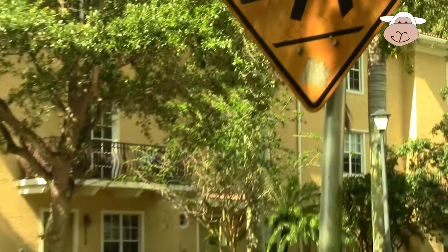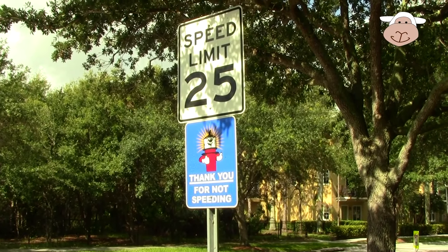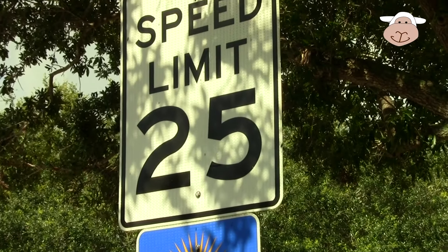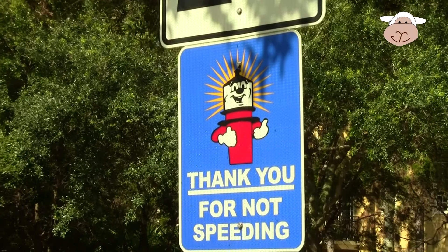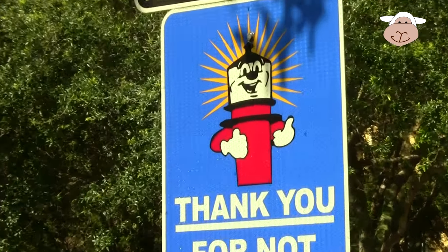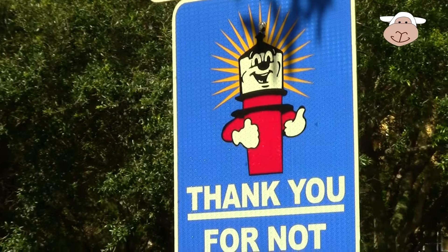Don't forget to tell me what this kind of sign means. And here's our last sign for the day: speed limit 25 — don't go faster than 25. And thank you for not speeding. Isn't that cute? It's a lighthouse.